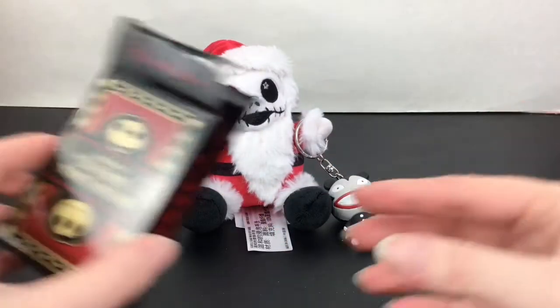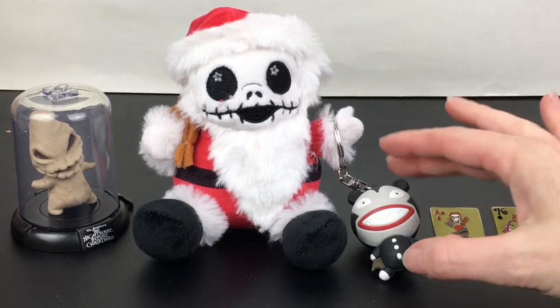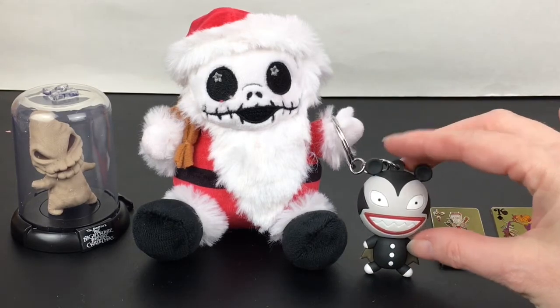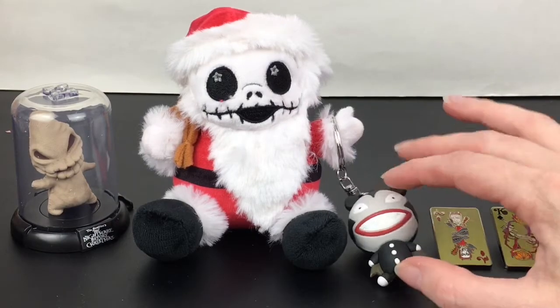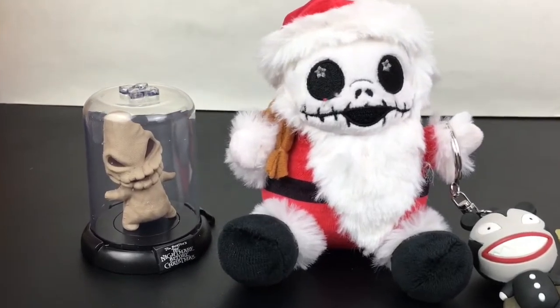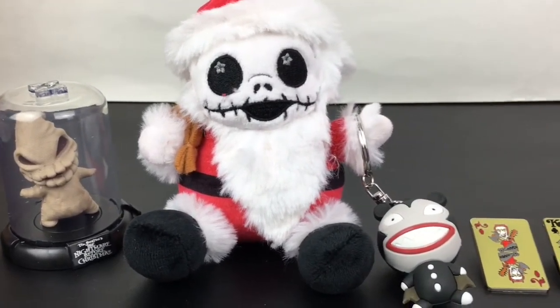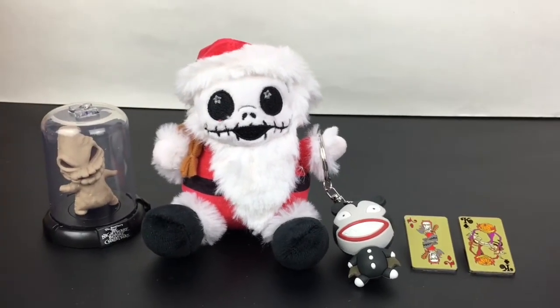Here's another look at all our super cool Nightmare Before Christmas collectibles we opened today. Now it's time to choose a favorite — you guys will have to let me know which one you like best. As for me, I do love them all — those pins are awesome — but I'm going to go for the Scary Teddy keychain. It has such a cute little art style and I love that character, so happy to add him to my collection. If you liked this video, please give it a thumbs up, feel free to subscribe, and thank you so much for watching — I'll see you next time, bye!